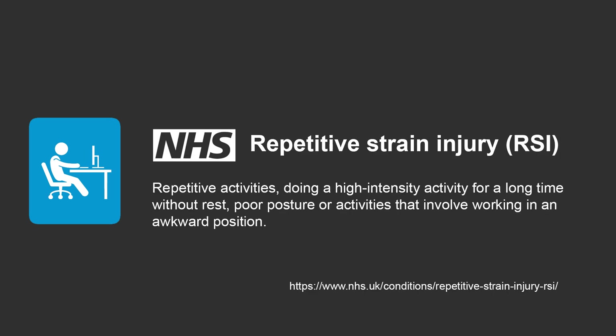When I first looked into the definition of MSDs, I instantly noticed connections between the possible causes and my personal experience of using the imaging equipment. This led me to ask the following questions. As the NHS guidelines state repetitive activities and poor posture that involves working in an awkward position increase the risk of developing RSI, so do photographers perform repetitive actions while in an awkward position when imaging the retina?